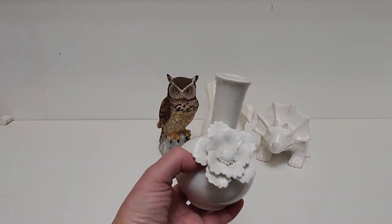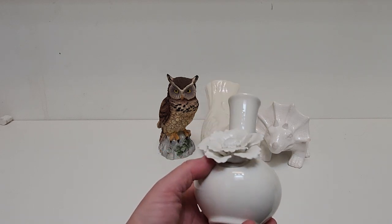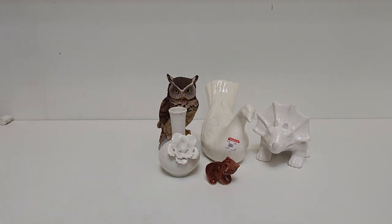I got this little vase with a flower on it. The flower was actually the main thing I was interested in — I thought maybe I could use it in another context.